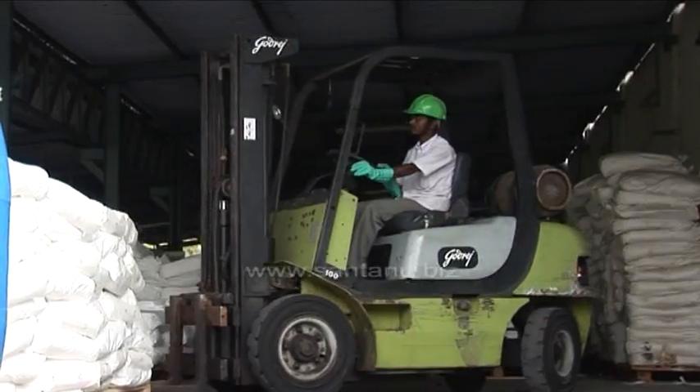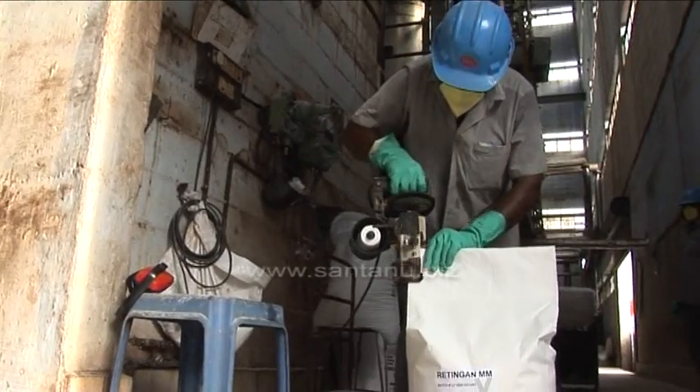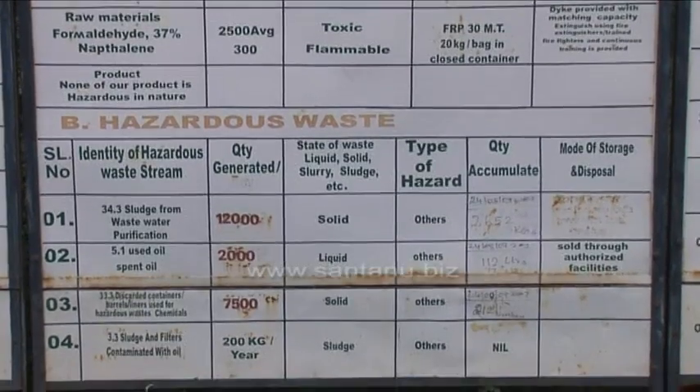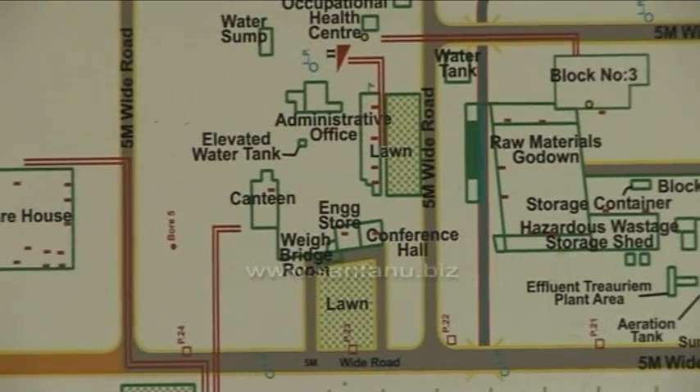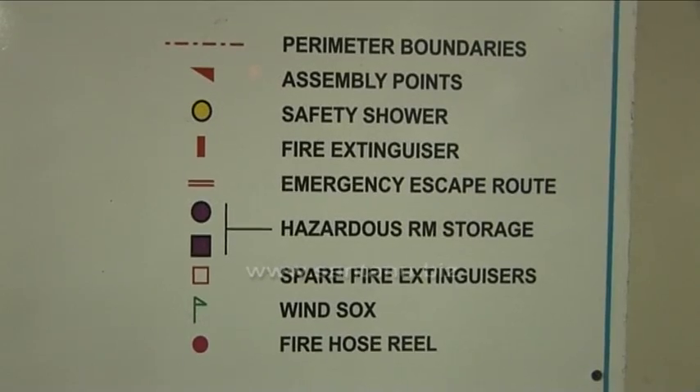Manufacturing of specialty chemicals requires storage and handling of diverse hazardous and non-hazardous materials. This is systematically managed through safe design of warehouses, training of people, and methodical mitigation plans.